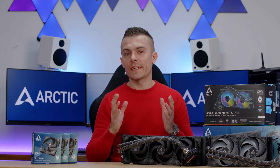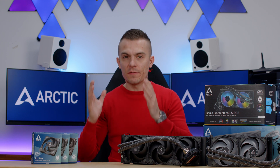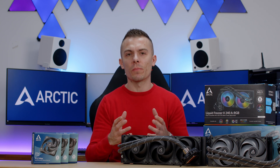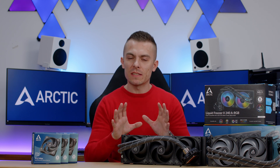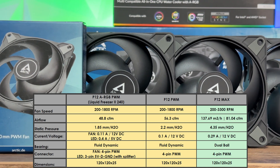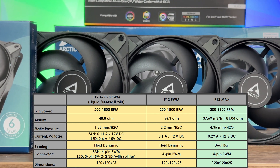At 65%, you get nice cooling performance without too much noise. We're going to check the specifications of the P12 Max and the stock fans so you have a total comparison of airflow, fan speeds, and decibel range. Starting with the Arctic Liquid Freezer 2 240: the fans go from 200 to 1800 RPMs controlled by PWM, airflow is 48.8 CFM, and static pressure is 1.82 mm H2O.